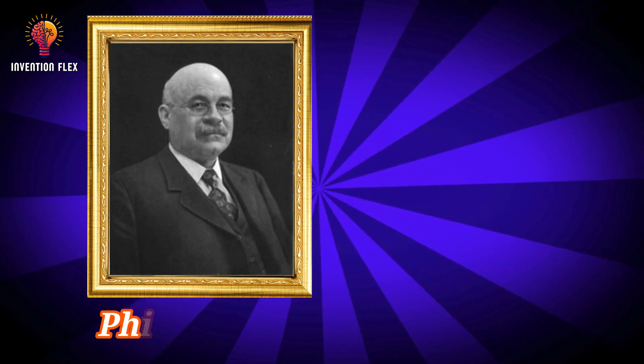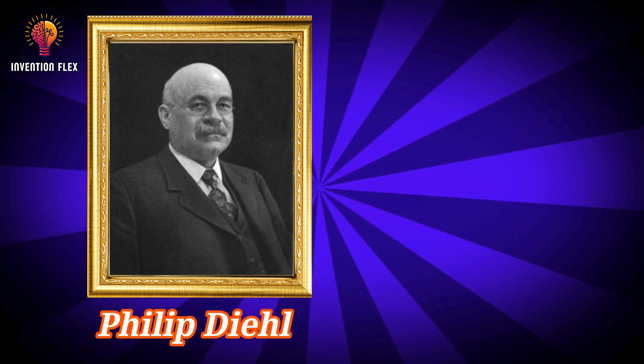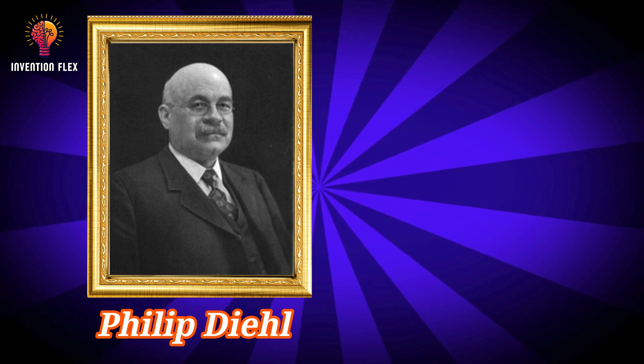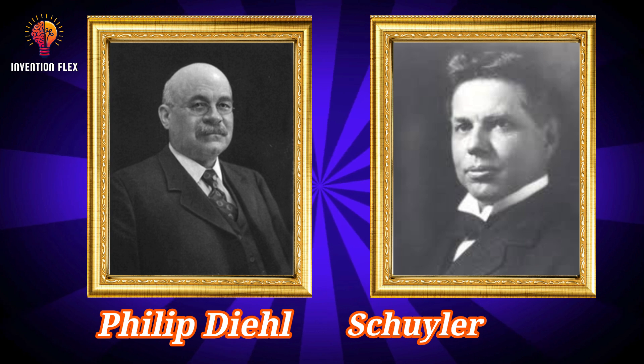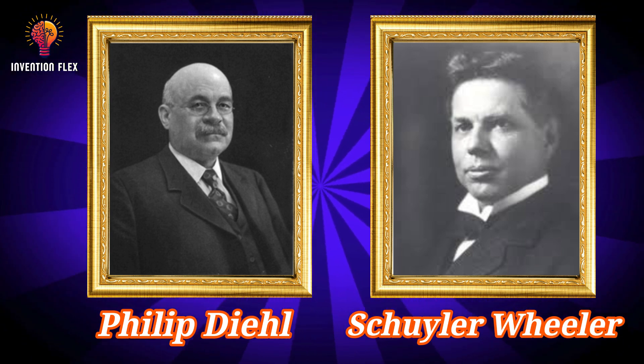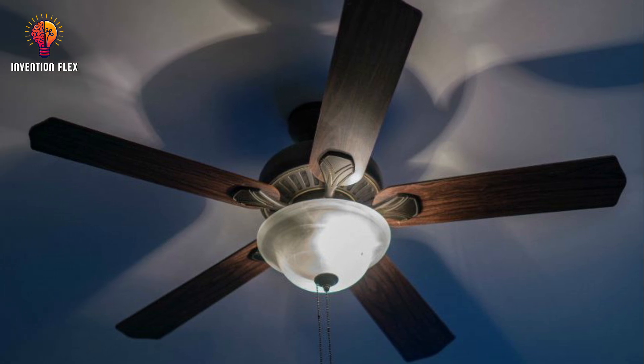In 1887, a man named Philip Diehl, who worked for the Singer Sewing Machine Company, invented an electric ceiling-mounted fan using a sewing machine motor that was invented earlier by Shiler-Scatz Wheeler in 1882. Later, he added a light component, making it a multifunctional investment. A German immigrant, Diehl surely didn't realize the magnitude of his invention.